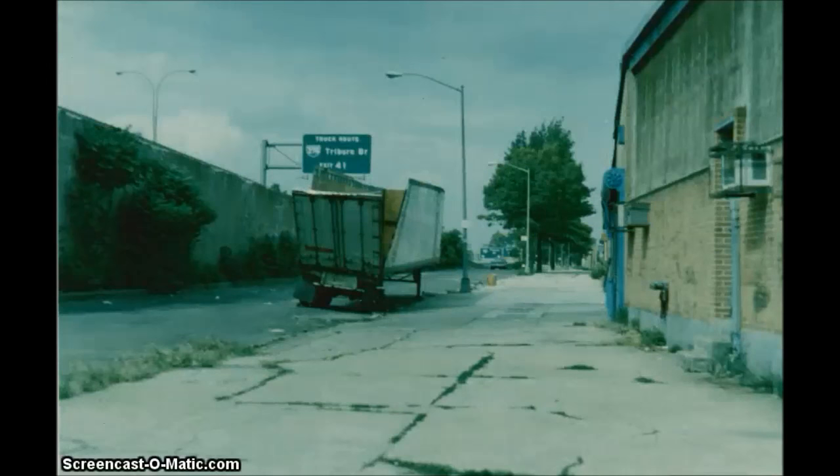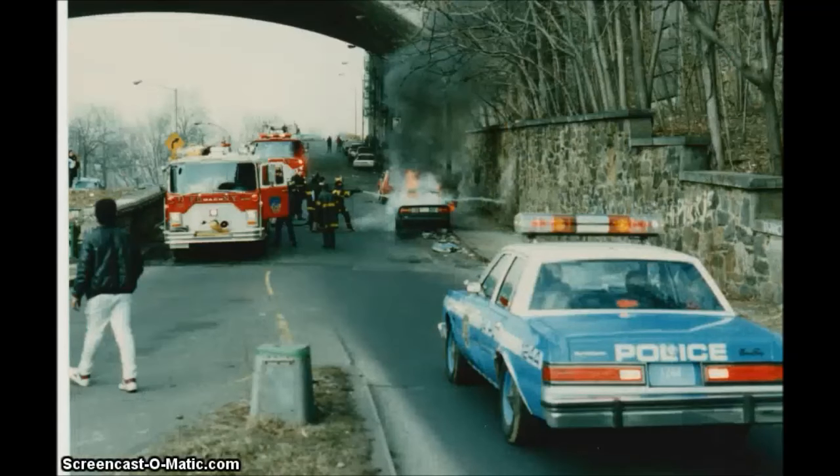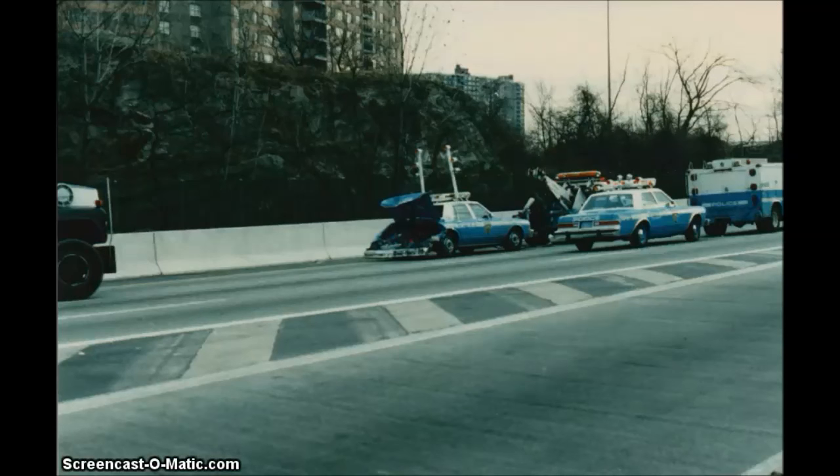There's a tractor trailer that was wrecked hitting a low bridge. There's a stolen Chevy Camaro — they used to dump these cars right here underneath the George Washington Bridge for insurance purposes.